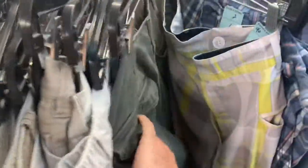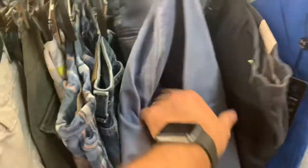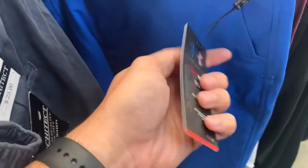Checking out the shorts now. Here's a pair of Vineyard Vines shorts — I don't think they have great resale value even though they are expensive and new. Looks like these are new with tag Under Armour shorts, 12 bucks, size 42. I think I'm going to pick these up.